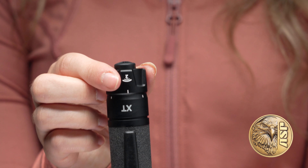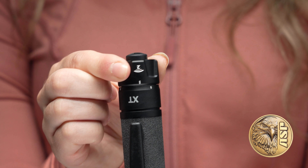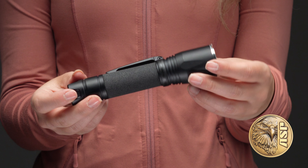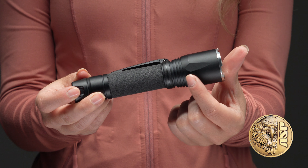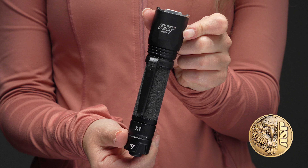ASP's signature rotary selector can be set to constant or momentary activation or lockout. The XT's premium material and build quality withstand the demands of law enforcement use. Its 6061 T6 alloy housing is hard coat anodized and wrapped in our unique all-weather foamed vinyl grip.